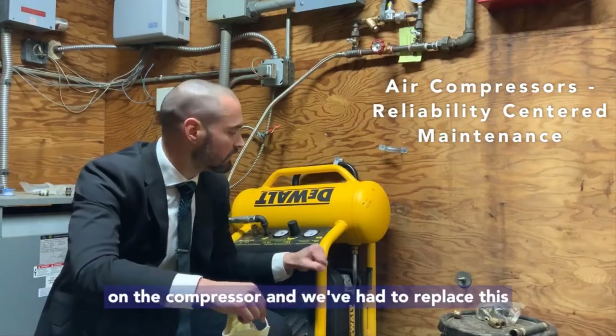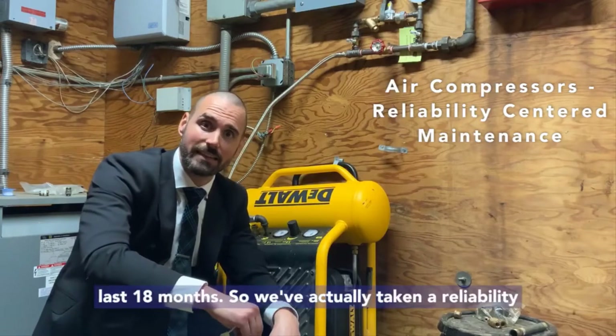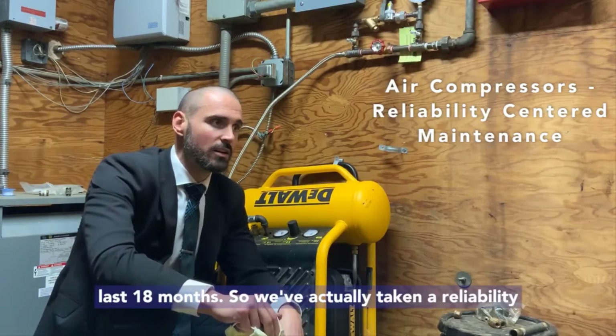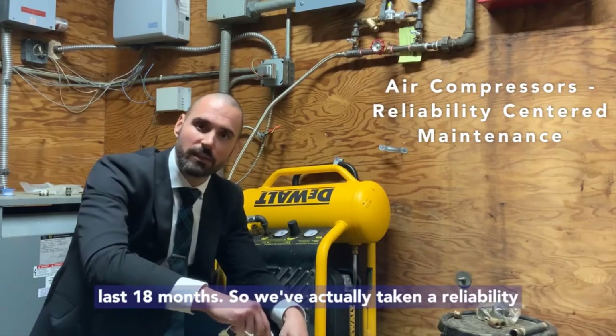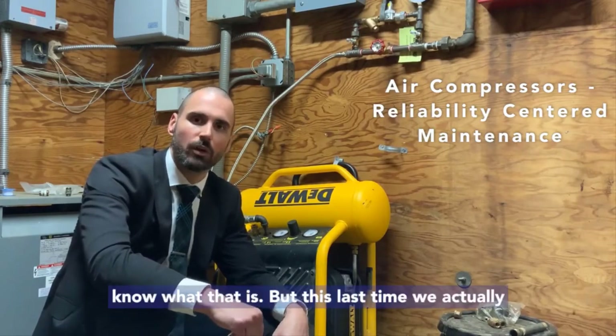We've had to replace this compressor — not this one specifically, but that model — four times in the last 18 months. So we've actually taken a reliability-centered maintenance strategy. I'll post a link if you guys don't know what that is.